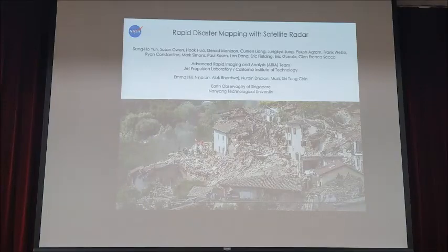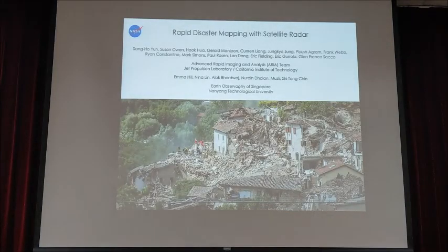It's an honor to be here to make this presentation. I'd like to talk about this rapid disaster response product using satellite radar.